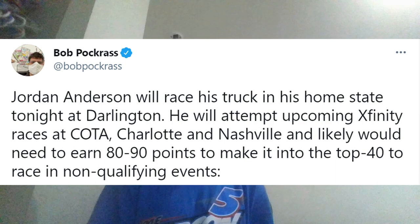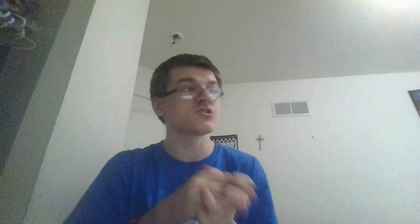Now we're talking about Jordan Anderson. Jordan Anderson's Xfinity Series team is going to be attempting to qualify for races at Circuit of the Americas, Charlotte, and Nashville Superspeedway — races that are going to have practice and qualifying. Jordan Anderson's organization has not been able to race pretty much all year because they couldn't qualify for Daytona for the Xfinity Series due to that race being rained out, leaving him without owner's points. His team is going to have pretty decent speed since they have an association with RCR.